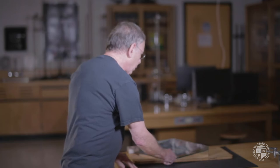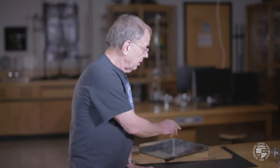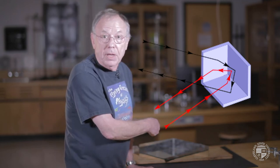What they did is they built a retro reflector, or a corner reflector, by using three perpendicular mirrors. This has the property that when you send light into the arrangement, the light reflects two or three times and then comes back to the source perfectly, if the alignment is perfect with 90-degree angles.